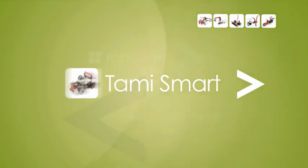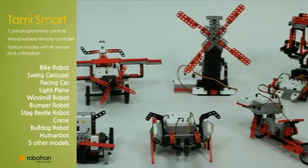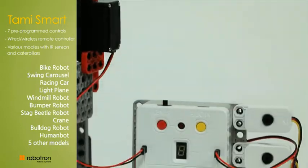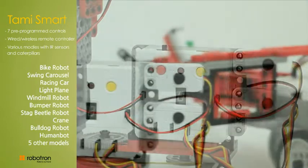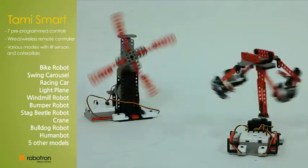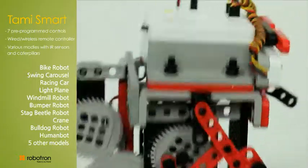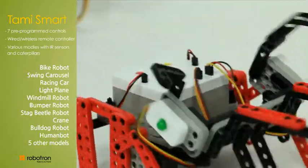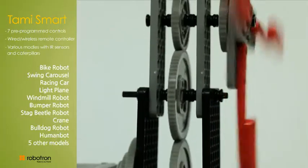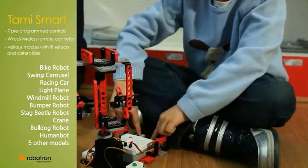Tommy Smart: up to 15 models can be built. It contains a pre-programmed controller — the brain — various sensors — the sense — and additional frames. Students learn how the controller and sensors work through seven pre-programmed operations. They also experience how robots operate independently through sensing the environment.